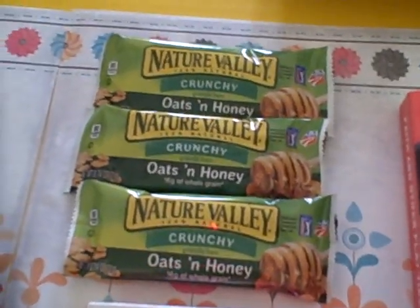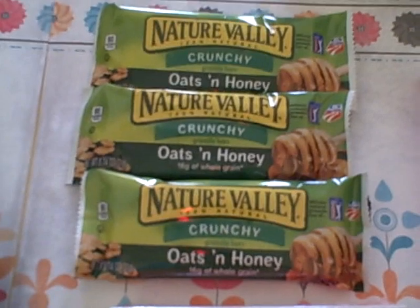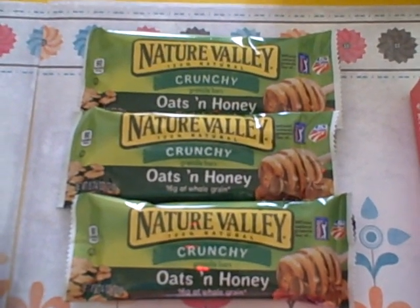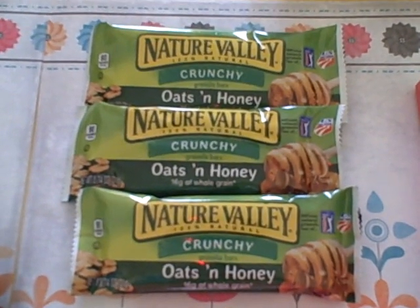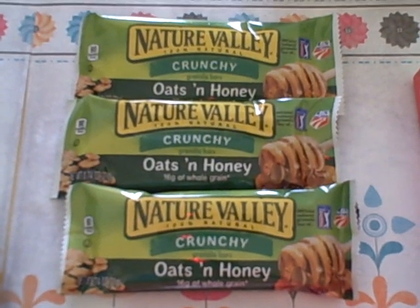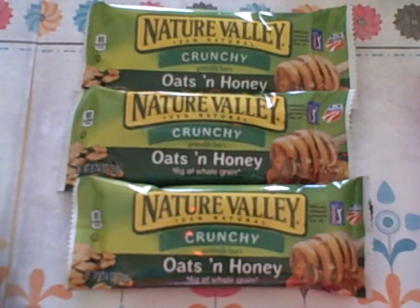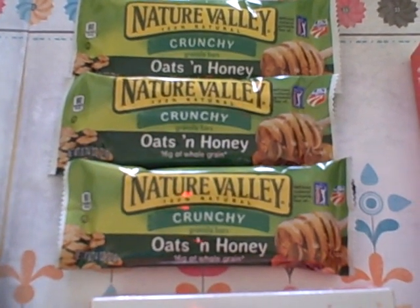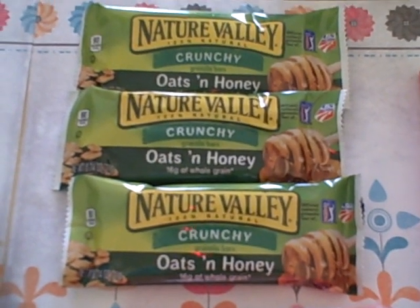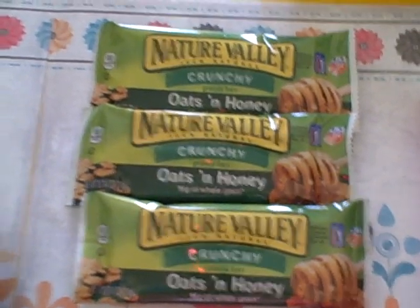From Nature Valley I received three granola bars. This is actually not that common but it does happen from time to time. Nature Valley teamed up with a lot of different stores to offer these free granola bars — for instance on their own website, and they may allow Target or Walmart to offer it as well. So often times you can get a freebie three times because it's completely legit and legal to sign up with three different companies to get the same freebie. So this was a great one.